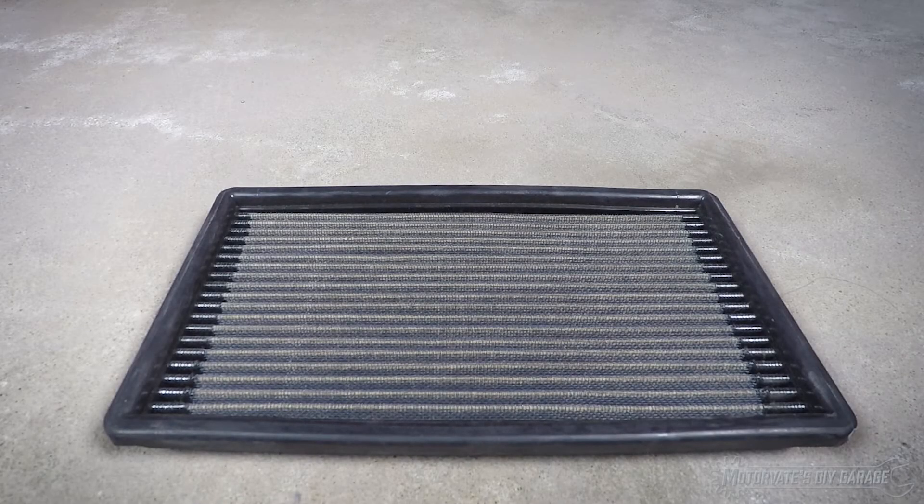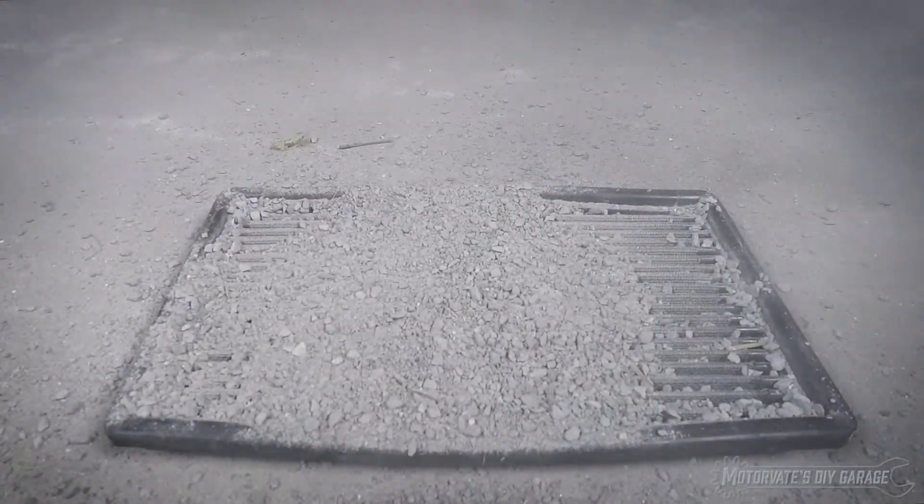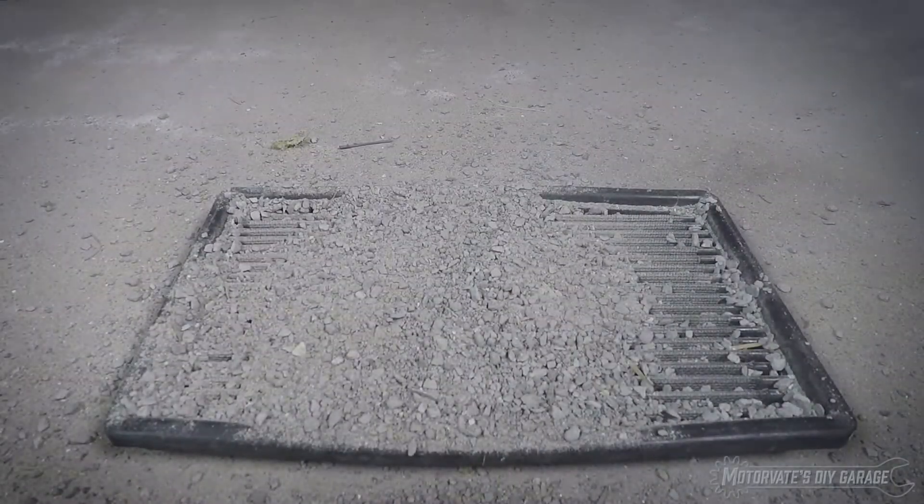On this episode of Motivate's Do-It-Yourself Garage, we are going to see how well the K&N filter catches dirt one more time.